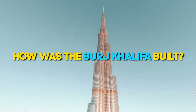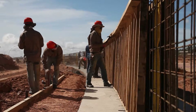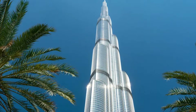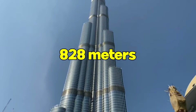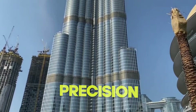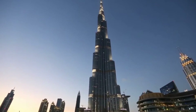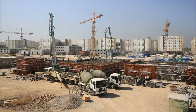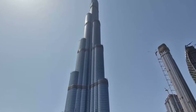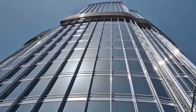How was the Burj Khalifa built? Crafted from the dreams of architects and the sweat of thousands, the Burj Khalifa redefines what it means to touch the sky. With each of its 828 meters, it tells the story of ambition, precision, and collaboration. Be it the towering height, the stunning design, or the revolutionary construction techniques, every aspect of this architectural wonder is steeped in history and innovation that most people still don't know.